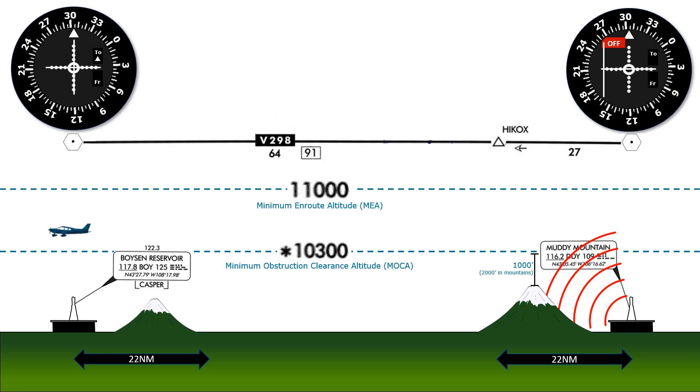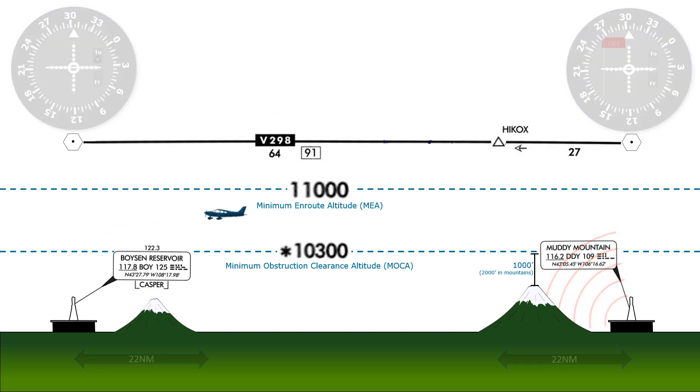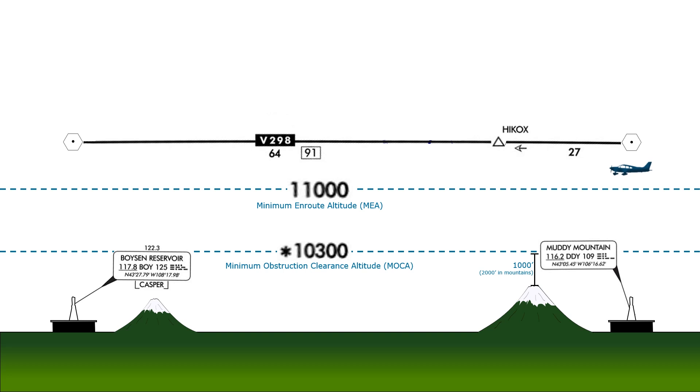When would we ever find ourselves flying such a strange altitude like 10,300? A scenario could be if we're cruising at 12,000 as we filed, but we encounter icing or perhaps some unfavorable headwinds and think getting a bit lower would give us better weather. How low can we go? If we follow IFR cruising altitudes, we can't get below 12,000 — the next lowest even 1,000 is 10,000, and that goes below the MOCA and too close to terrain.